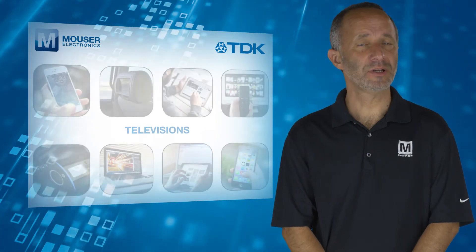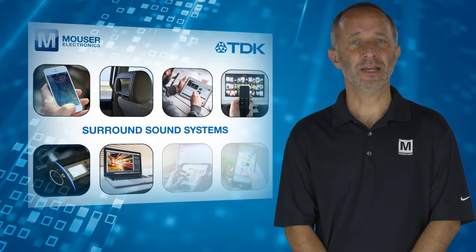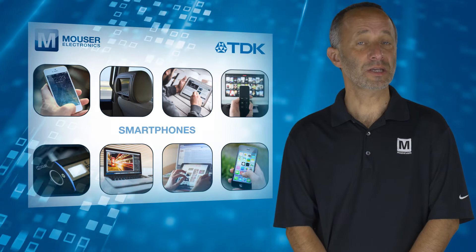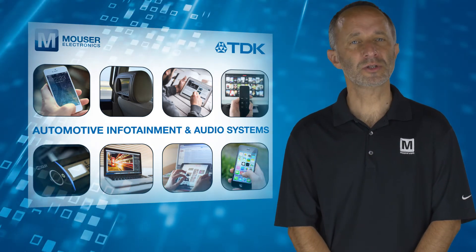TDK Piezo Listen speakers are ideal for commercial, medical, and power applications, including televisions, surround sound systems, tablets, PCs, smartphones, and automotive infotainment and audio systems.